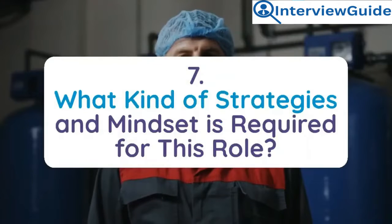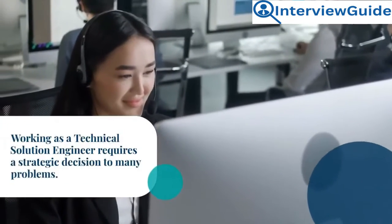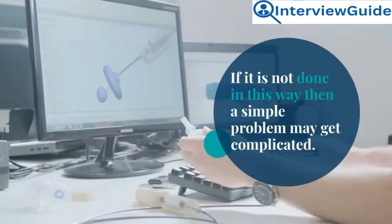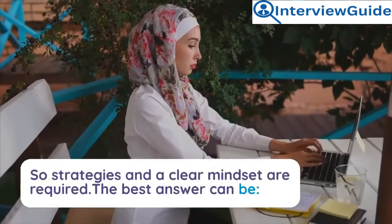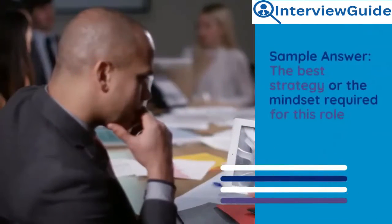Question 7: What kind of strategies and mindset is required for this role? Working as a technical solutions engineer requires strategic decision-making for many problems. If it is not done this way, a simple problem may get complicated. There are multiple ways of solving similar kinds of issues, so strategies and a clear mindset are required.